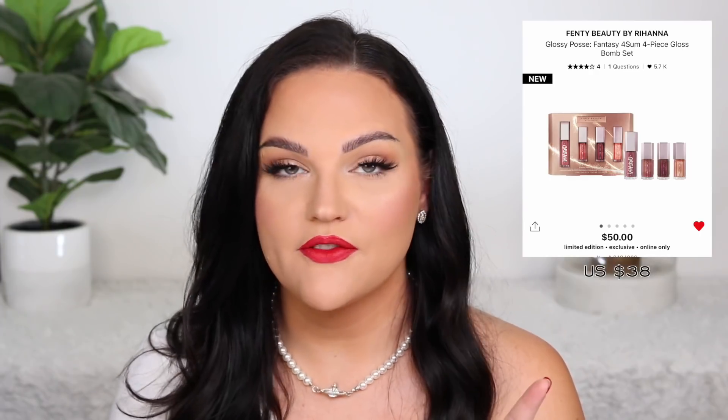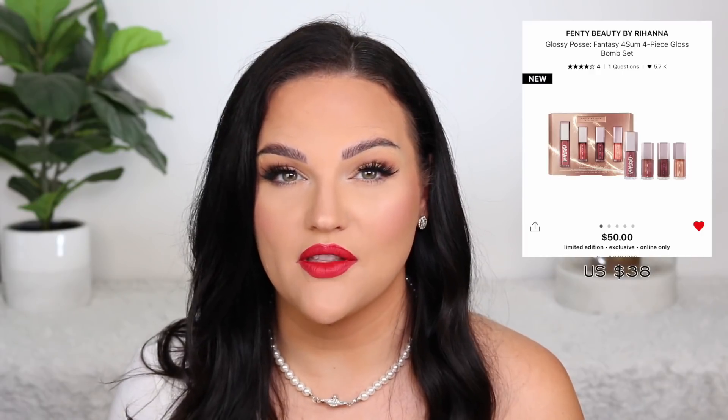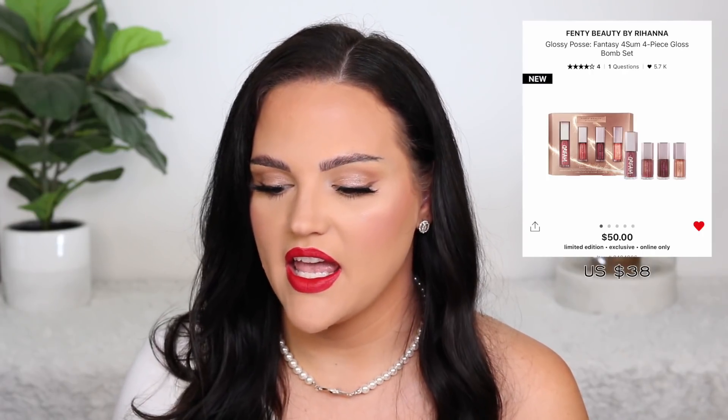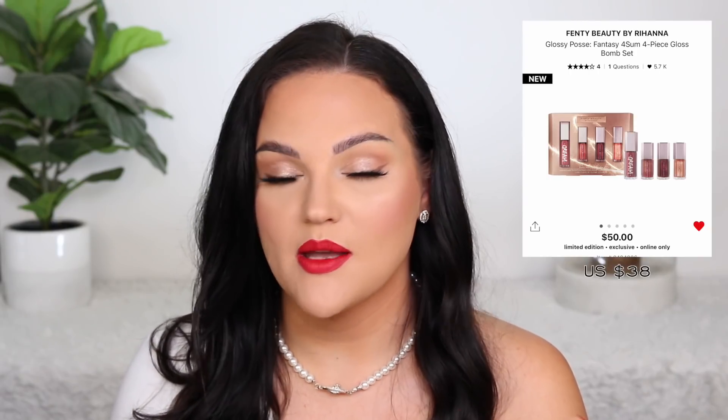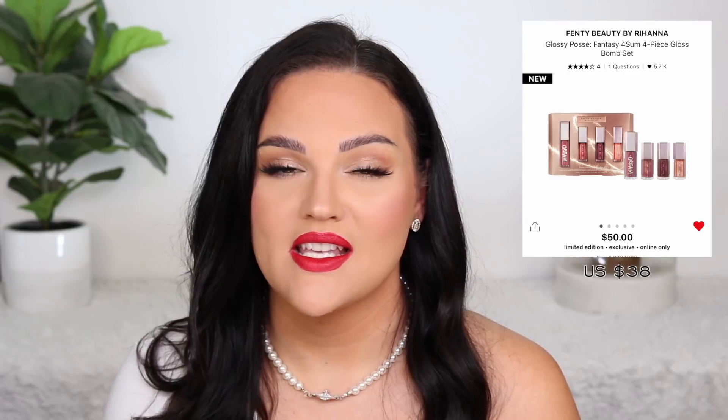The next product will come as no shock — the past two holiday seasons I've purchased the holiday sets this brand does. This is from Fenty Beauty. They have their Glossy Posse, which comes with four gloss bombs: one full size and three smaller shimmer ones for $50. This is so worth it for me. I think the minis are a perfect size — I actually use up the minis in their entirety. I love collecting the colors and it's one of the best glosses on the market. If you've never tried the gloss bomb formula, you get to try the cream and some shimmers. It's always such a good value set and one I'm going to be picking up.